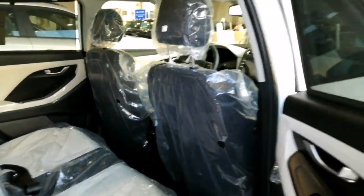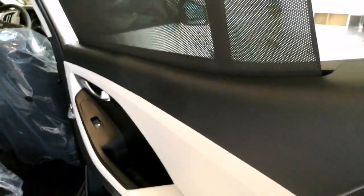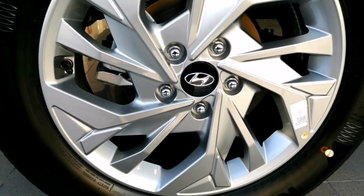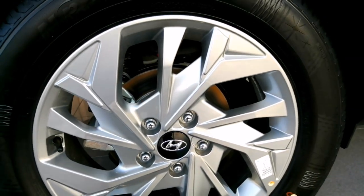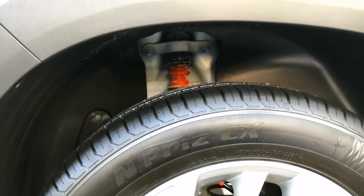Rear disc brakes: braking performance improves dramatically with four solid discs in the rear. Up front, 16 ventilated discs are standard. Engine type: MPI, displacement: 1,497 cc.